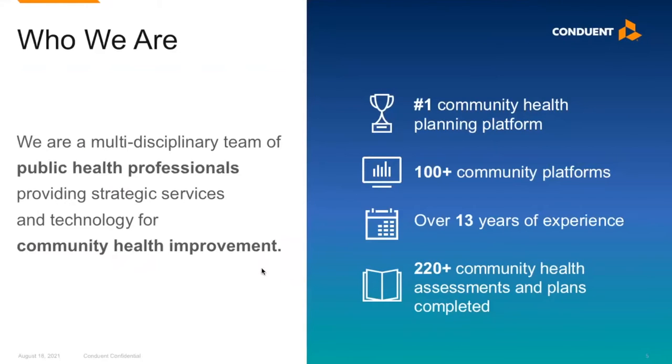The Conduent Healthy Communities Institute has been a leader in community health fields for more than 13 years. We've conducted over 200 community health assessments and implementation strategies with partners across the country. We also provide strategic direction for community health initiatives, and we're known for our award-winning customized technology platforms. Along with powerful analytic tools, our platforms provide access to continuously updated population health and socioeconomic data to help tell your community's story.